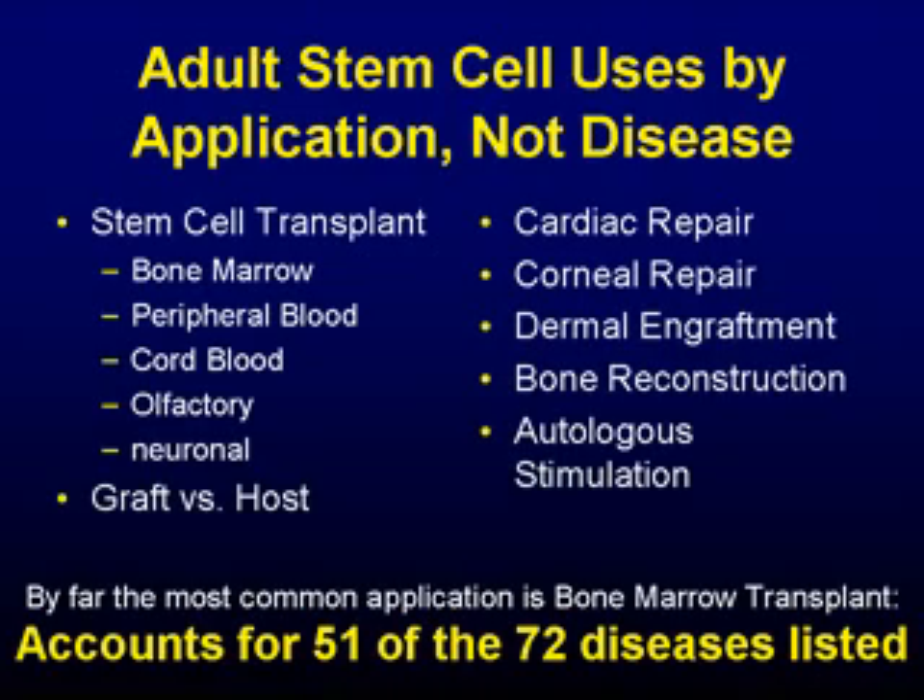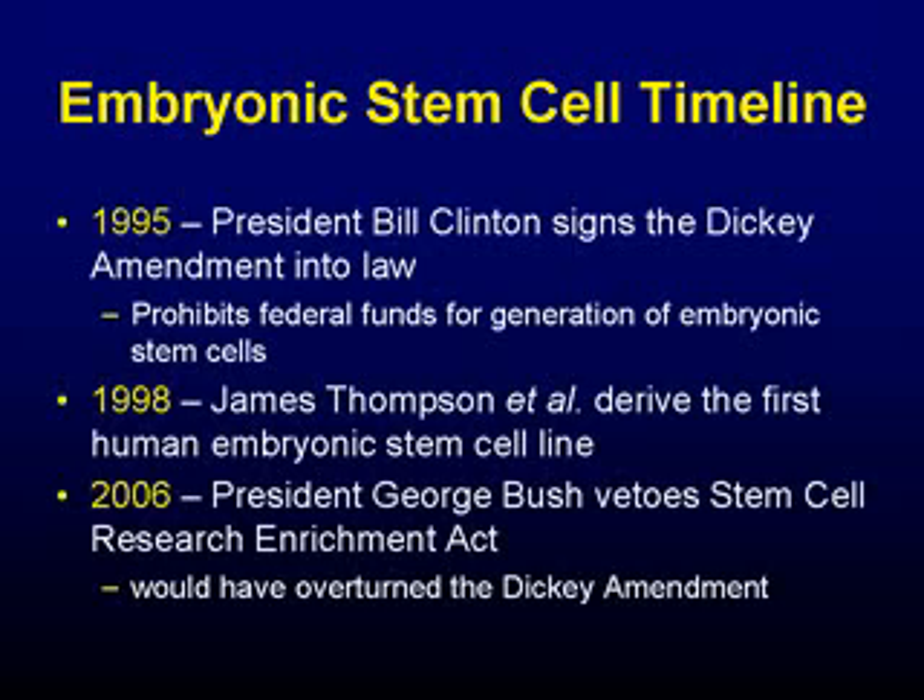There are 12 separate applications of adult stem cells to zero of embryonic stem cells. But it's important to recognize that adult stem cells, especially hematopoietic stem cells used for bone marrow transplant, we've had access to those since the 60s. The first embryonic stem cell line was developed in 1998, so it's been a very short time that we've had access to embryonic stem cells. Also, in 1995, federal funding for embryonic stem cells was banned — by Bill Clinton, actually. So there's been a moratorium on embryonic stem cell use with federal funding since before we even had them developed. When you take that into perspective, it seems more reasonable that there might be 12 applications of adult stem cells and none yet of embryonic stem cells.